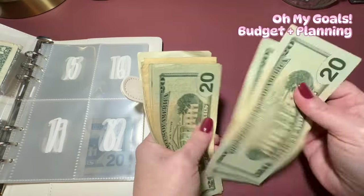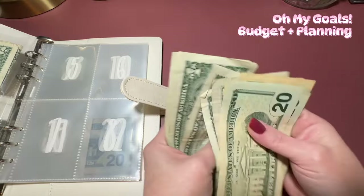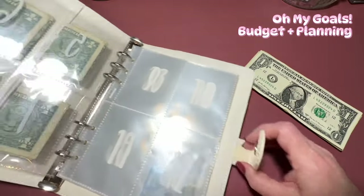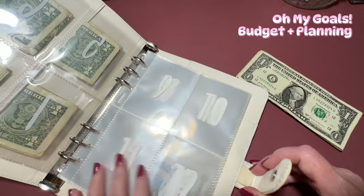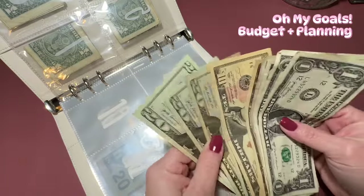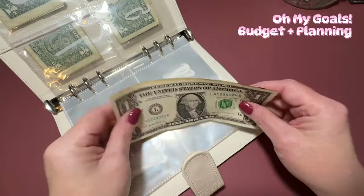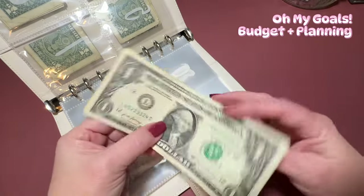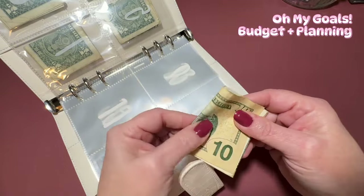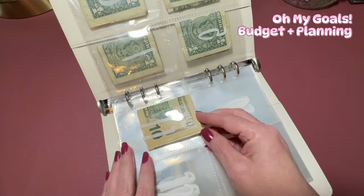So it's $20, $40, $60, $80, $90, $100, $110, $111, $112, $113, and $114. First things first, let's go with the $11 — let's go in order. I'm going to take out a $10 bill and a $1, and I'm going to fold this in thirds, figuring out which part I want to show through the window. I'll tuck that right into the pocket for $11.